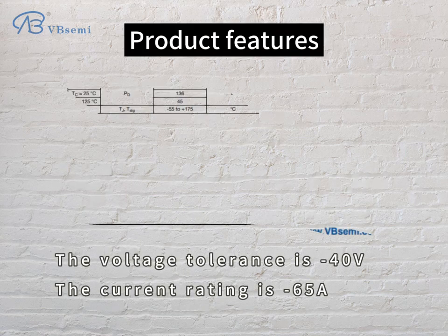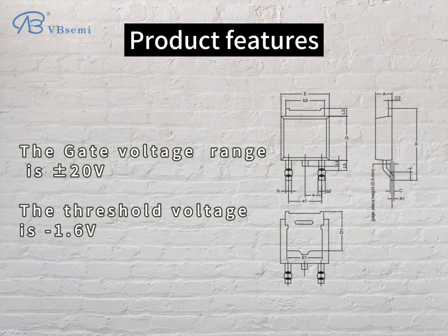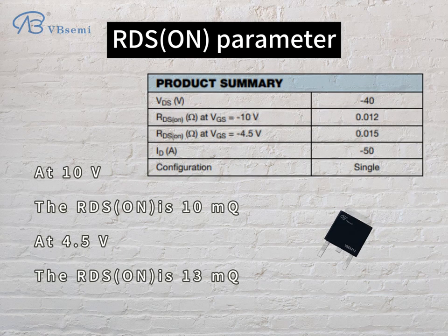Product features: the voltage tolerance is minus 40V, the current rating is minus 65A, the gate voltage range is plus or minus 20V, the threshold voltage is minus 1.6V. For the RDS ON parameter, at 10V the RDS ON is 10mΩ, and at 4.5V the RDS ON is 13mΩ.